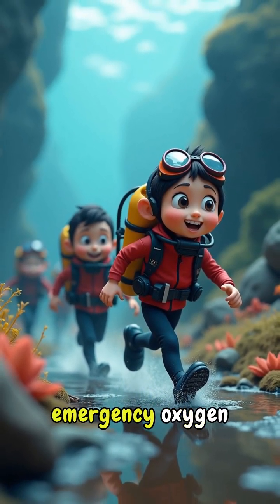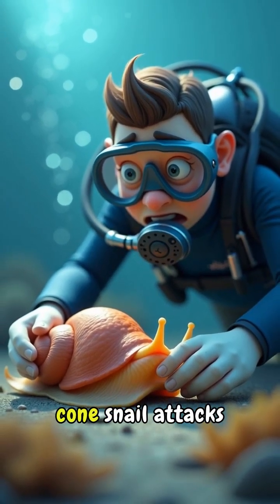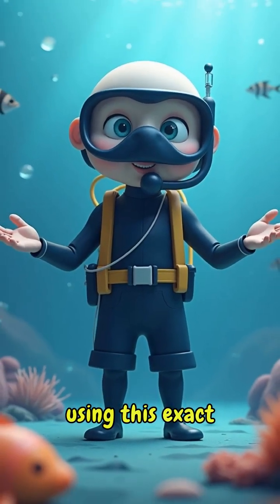Professional divers carry emergency oxygen tanks specifically for this scenario. Several people have survived cone snail attacks using this exact protocol in Australia.